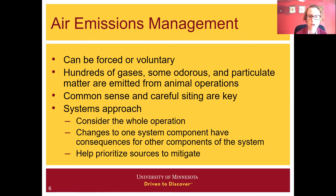Really, common sense and careful siting before an operation is even constructed is key, but we're often left trying to manage it after an operation is up and operating. We want to consider a systems approach when it comes to air emissions management, where we might have manure at several places and an operation spread over a wide area. We need to consider the whole operation and recognize that as we make changes in our manure management system, there might be consequences elsewhere in the system. This systems approach can help us prioritize sources to mitigate.